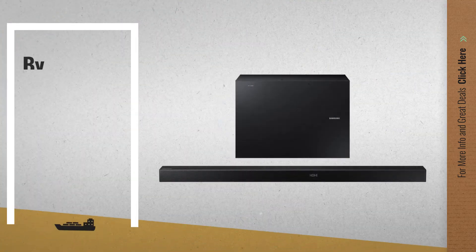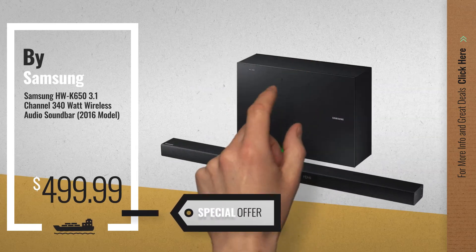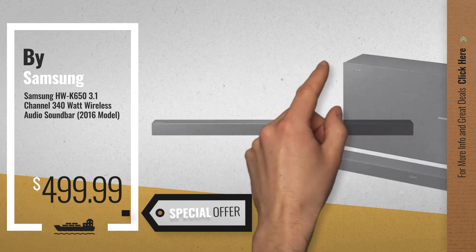Number 1, by Samsung. Our editor's choice, now only at $499.99.